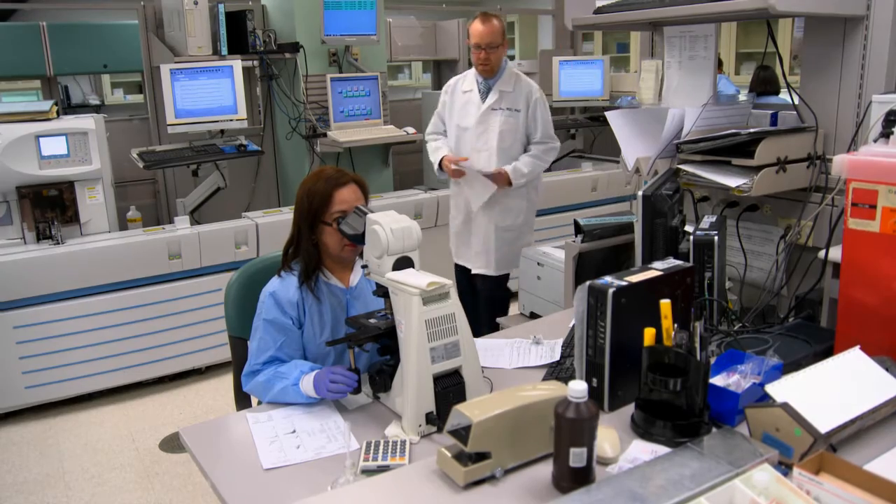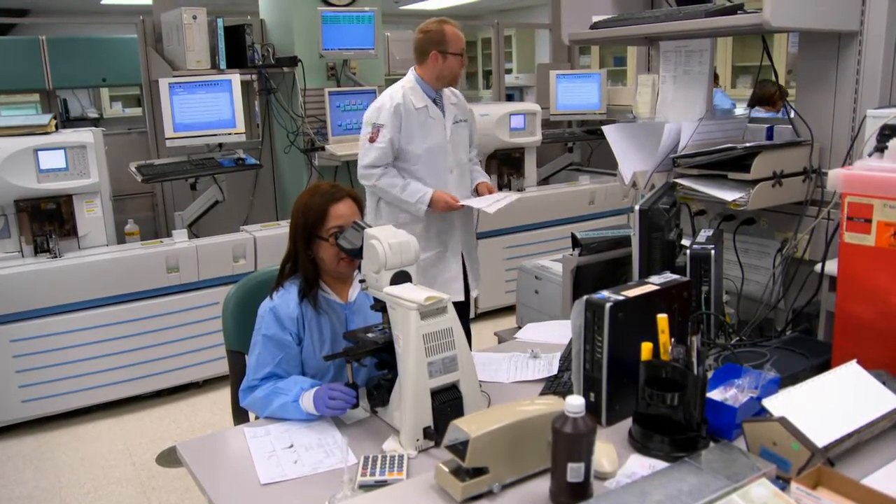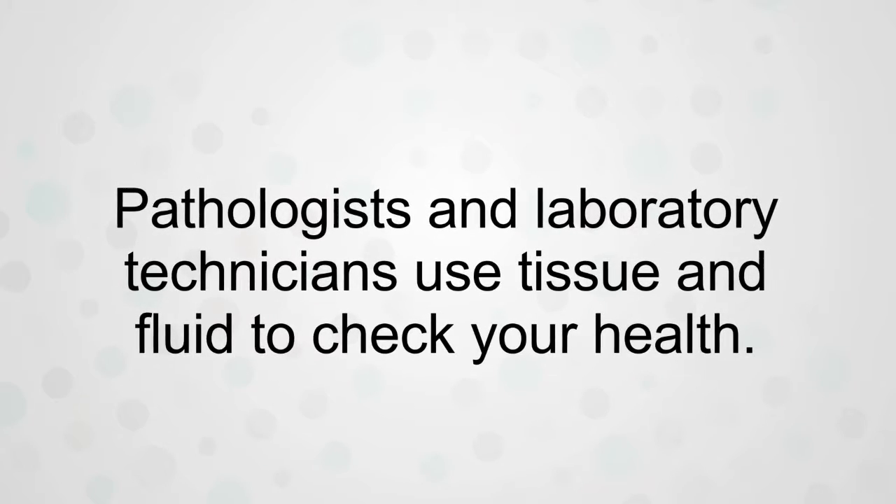I like being a pathologist because you get to really be incorporated into a lot of different aspects of a patient's care and you get to be in charge of the diagnostics. It's really interesting because you're constantly feeling like you're investigating what's going on with the patient, and you really have to know all of medicine.